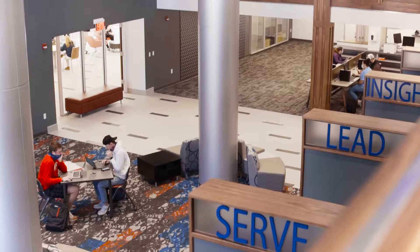Welcome to Grover M. Herman Library at University of the Cumberlands. My name is Jan Wren. I'm the director of the library and I want to welcome you to our renovated and updated facility.